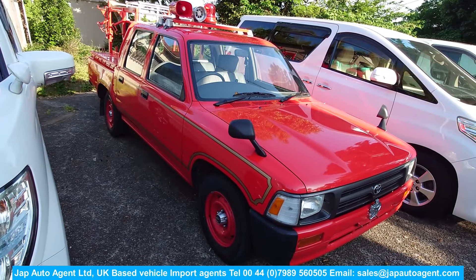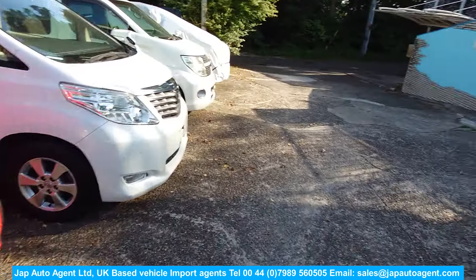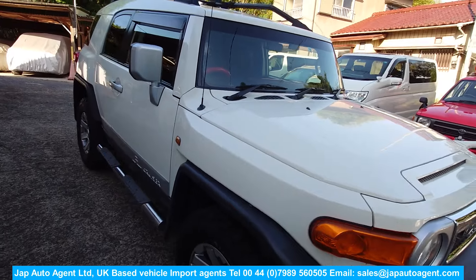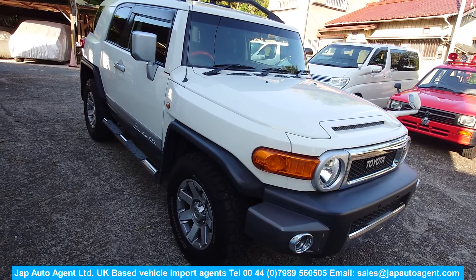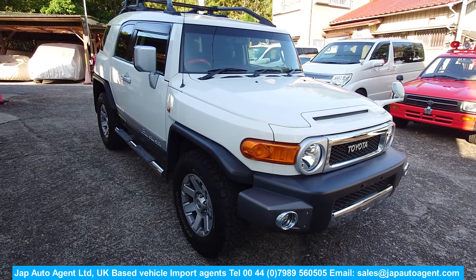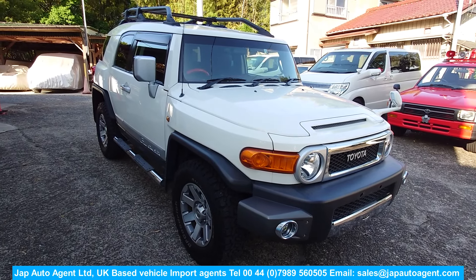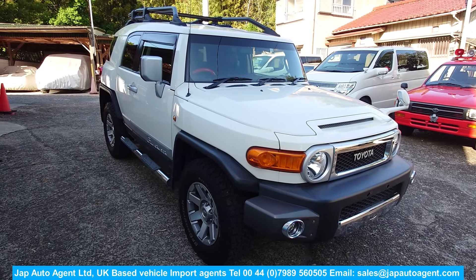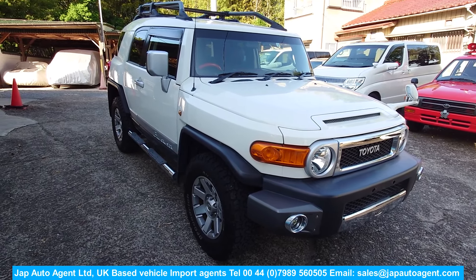Anyway, if you're not keen on the FJ, go for a fire truck - strange things people want to buy! So, FJ Cruiser 2018, 68,000 miles - if this interests you, please do talk to Paul at Jap Auto Agent and he can guide you through the process of buying it. You'll be really happy with the car - it's really nice. Personally, if I was looking for one, I'd be very happy with this one. Thanks for watching and bye for now.